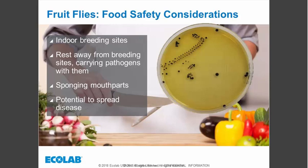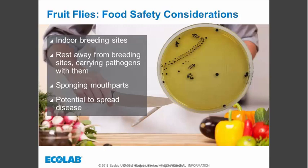Fruit flies leave fecal or vomit spots wherever they walk or feed. On the right there is a picture of an actual petri dish where a fruit fly walked across it — you can see that every footprint dropped off some bacteria. We conducted studies in Twin City restaurants where owners allowed us to sample breeding sites and the fruit flies themselves. We found very similar bacteria on the flies as we did in their breeding sources — waterborne bacteria, some yeast and fungi.